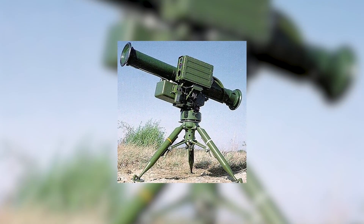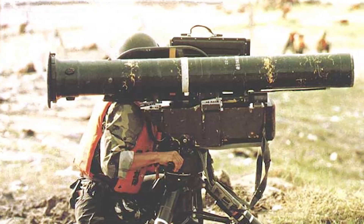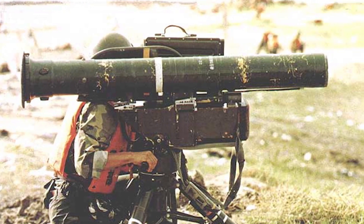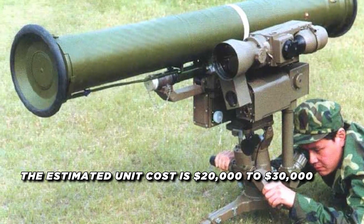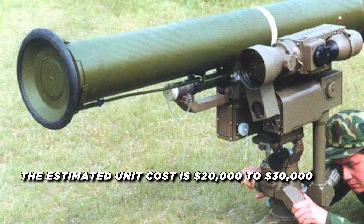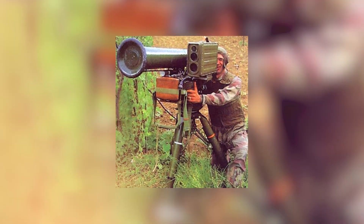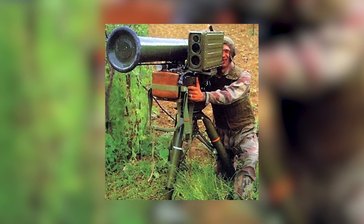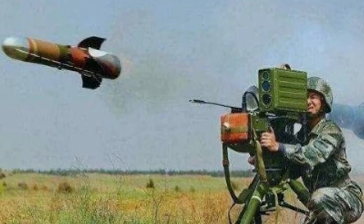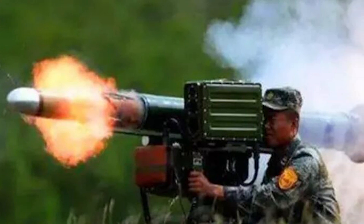The HJ-8 is available in both man-portable and vehicle-mounted configurations, providing military forces with a versatile anti-tank solution. Estimates place the HJ-8 in the range of $20,000 to $30,000 per missile, making it a relatively affordable ATGM. Its combination of performance, portability, and cost-effectiveness has contributed to its widespread adoption by the Chinese military and export to over 40 countries worldwide.